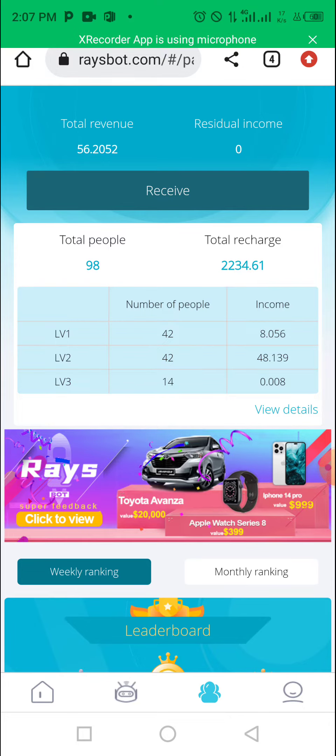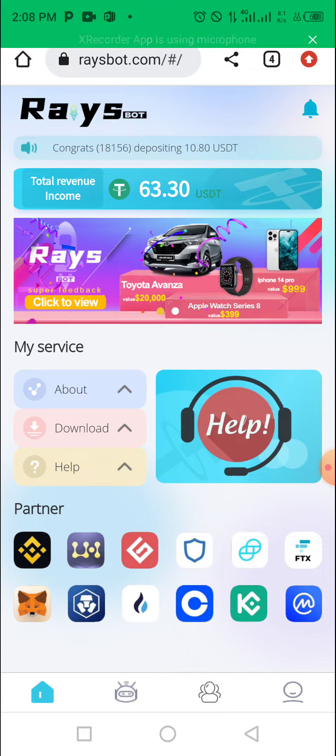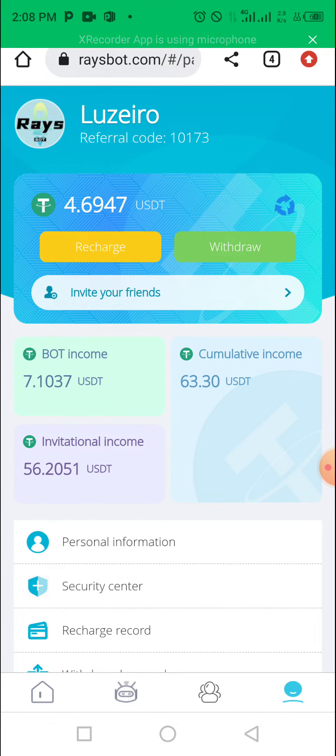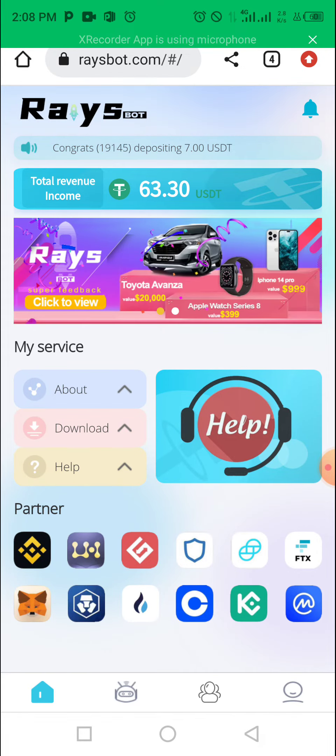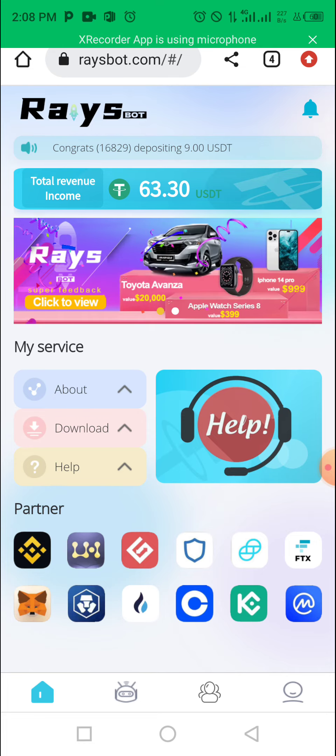Raysbot is still working — it's still active. So if you have not signed up for Raysbot, you can still sign up. Always invest what you can afford to lose, because these platforms you don't trust a hundred percent, but I know they are paying for now. Thank you very much for watching, thank you for visiting this channel, and God bless you. Have a lovely day, bye bye.